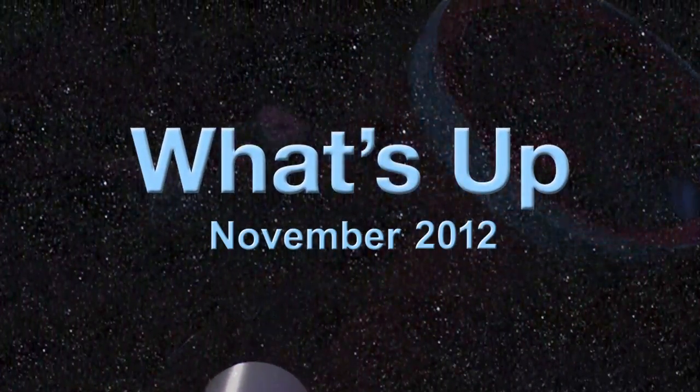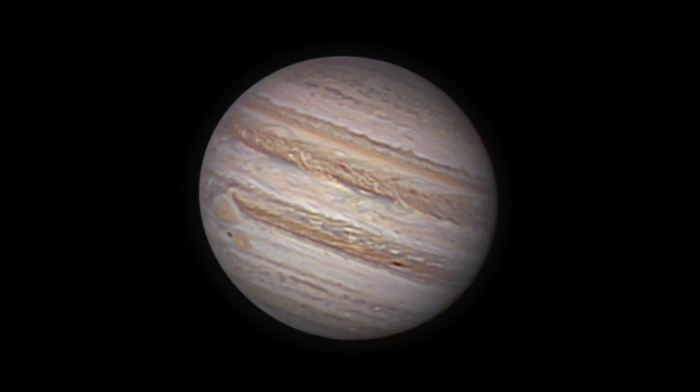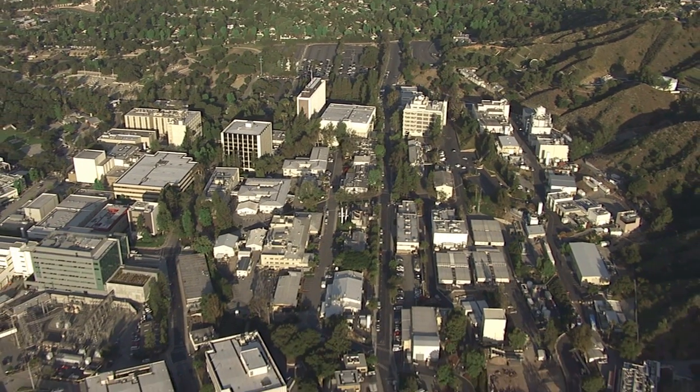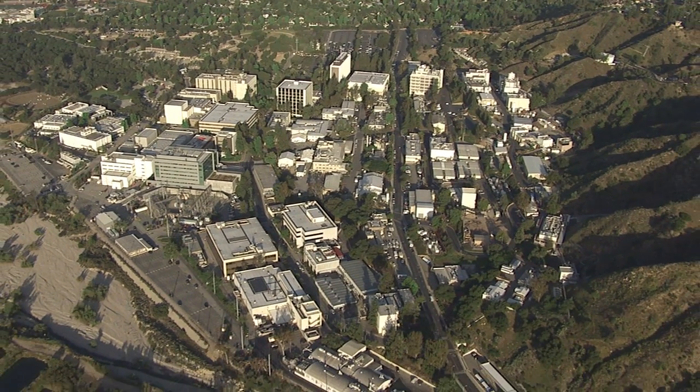What's up for November? The return of Jupiter in the evening sky. Hello and welcome. I'm Jane Houston Jones at NASA's Jet Propulsion Laboratory in Pasadena, California.